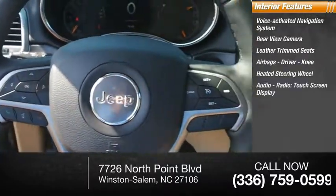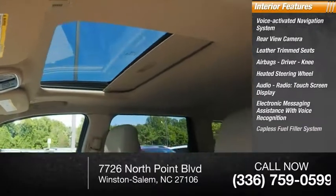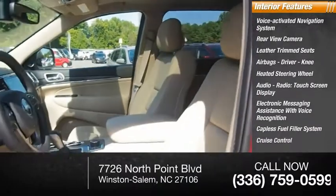Audio radio touchscreen display, electronic messaging assistance with voice recognition, capless fuel filler system, cruise control, and trip computer.